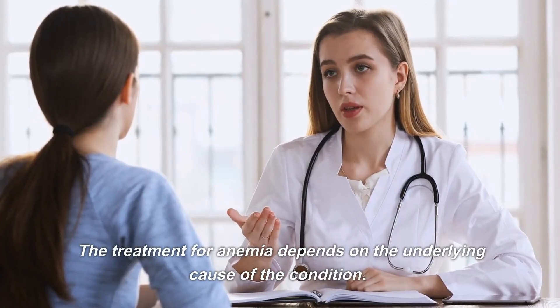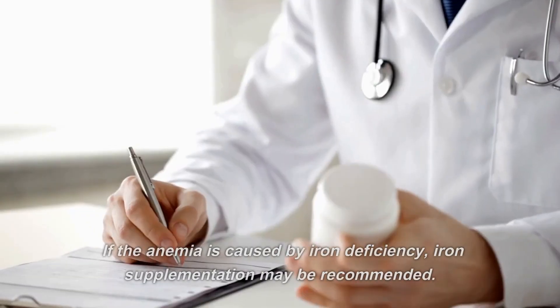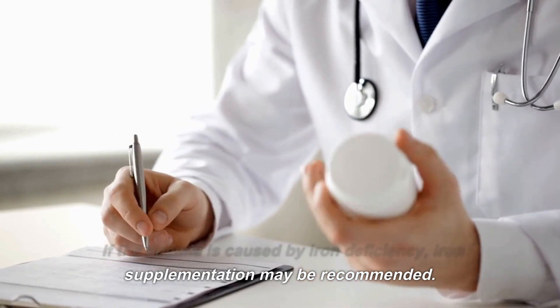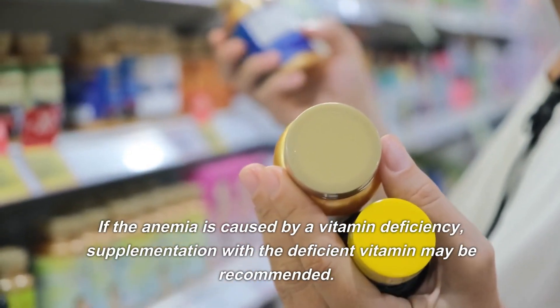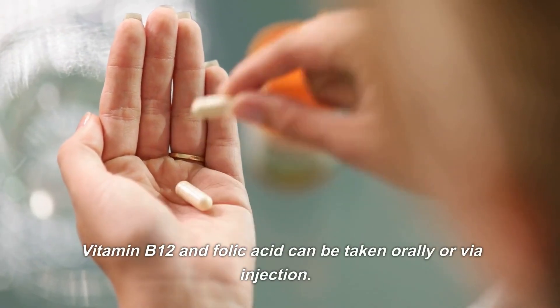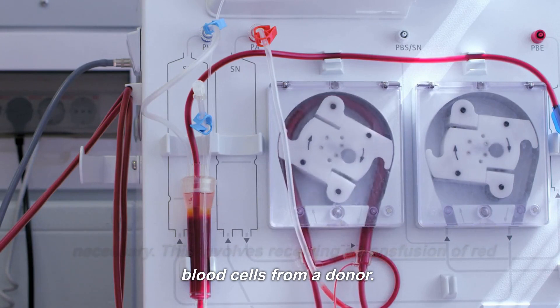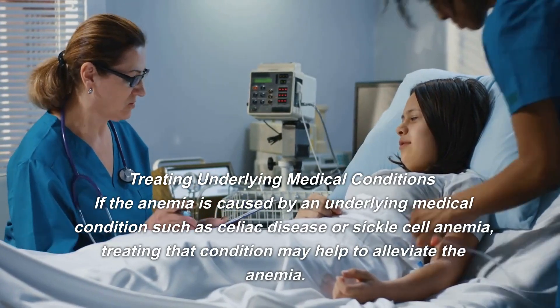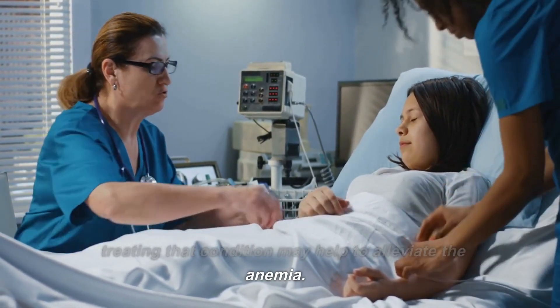Treatment options for anemia. The treatment for anemia depends on the underlying cause. Treatment options include iron supplementation — iron supplements can be taken orally or intravenously depending on severity — vitamin supplementation with vitamin B12 and folic acid taken orally or via injection, blood transfusion in severe cases involving red blood cells from a donor, and treating underlying medical conditions such as celiac disease or sickle cell anemia to help alleviate the anemia.